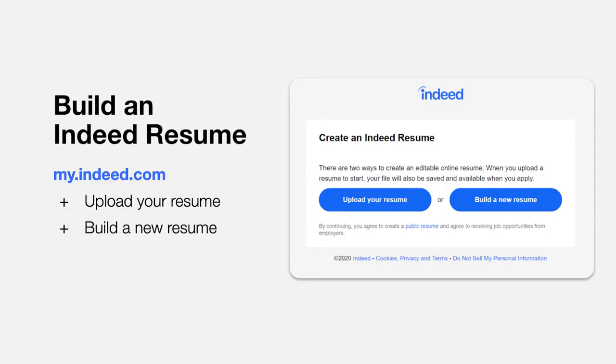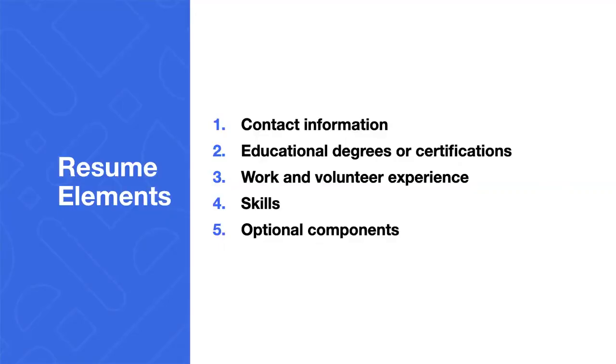Once you're logged into your account, you can go to my.indeed.com to begin your Indeed resume, or click the person icon in the top right of the Indeed homepage and select Resume from the drop-down menu. There are two ways to create an editable online resume: upload a resume or build a new one. We're going to build a resume today. The Resume Builder will take you through five key resume elements: contact information, educational degrees or certifications, work and volunteer experience, skills, and optional components like summary, awards, or job preferences.